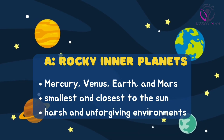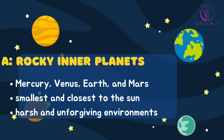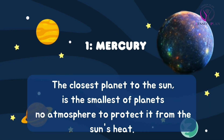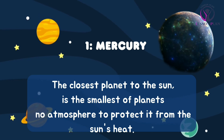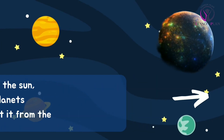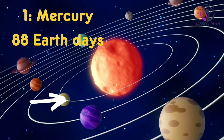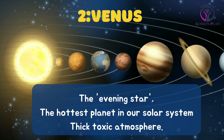Earth and Mars. These are the smallest and closest to the sun, with harsh and unforgiving environments. Mercury, the closest planet to the sun, is the smallest and has no atmosphere to protect it from the sun's heat. It takes only 88 earth days for Mercury to complete its orbit.